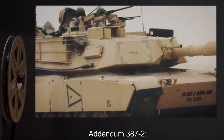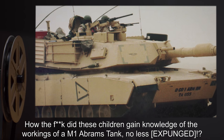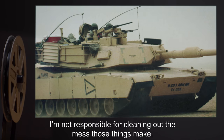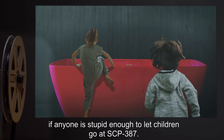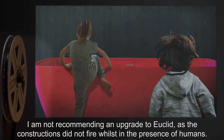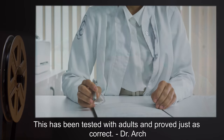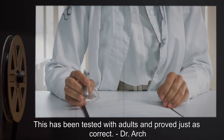Addendum 387-2: How the f*** did these children gain knowledge of the workings of an M-1 Abrams tank, no less [expunged]? I'm not responsible for cleaning out the mess those things make. If anyone is stupid enough to let children go at SCP-387, I am not recommending an upgrade to Euclid, as the constructions did not fire whilst in the presence of humans. This has been tested with adults, and proved just as correct. — Dr. Arch